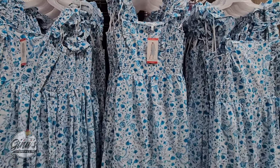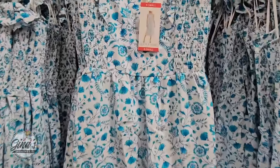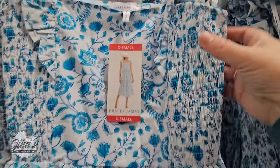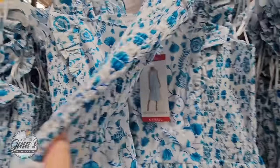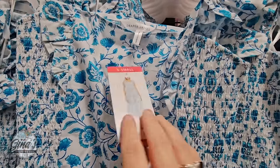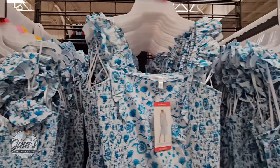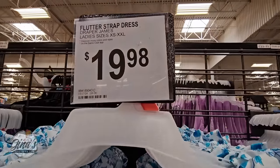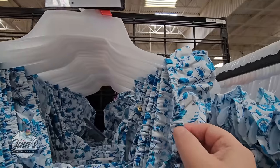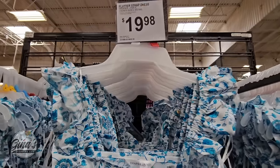And how pretty are these spring dresses? They have a good variety. Those are really, really nice. I like the elastic along the top — that's going to make it really comfortable. And even the sleeves have a little bit of elastic with the ruffle. They feel super soft. The price is $19.98, and sizes run from XS all the way up to XXL, so they really do have a nice variety.